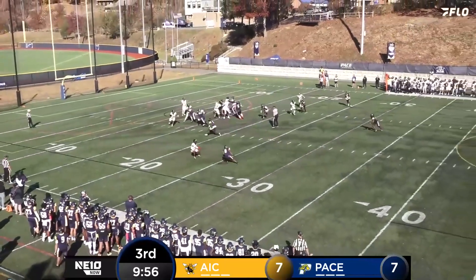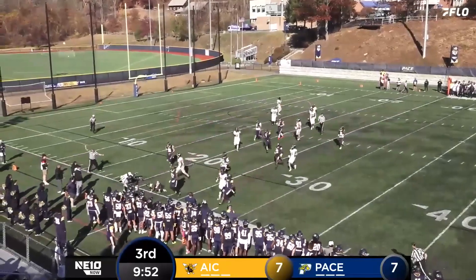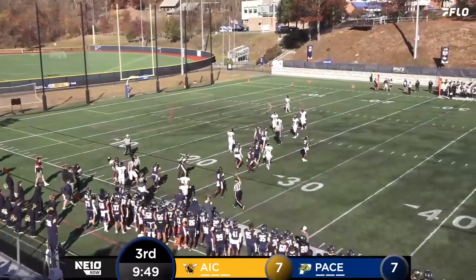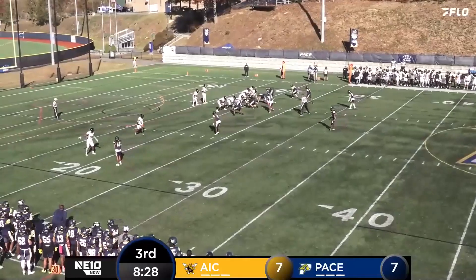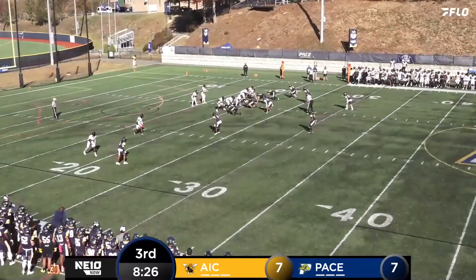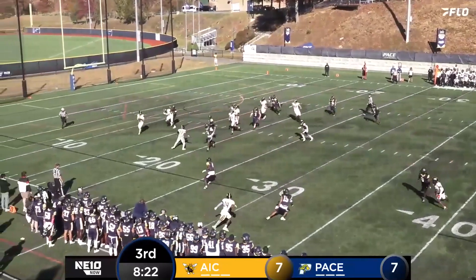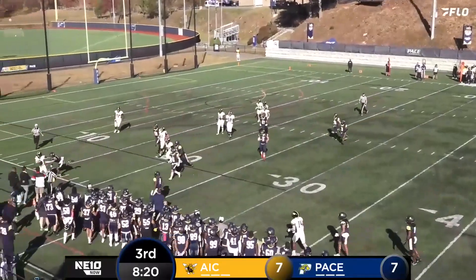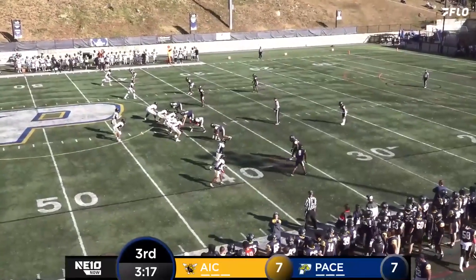Dietz claps, gives it to Cohn. Cohn stretches to the right side, stiff arm — but his legs come out from under him. Tackle made by Ebrey. One for eight on third downs in this game. Dietz scrambling to the right side, still no one open, and Dietz wants to take it himself. A 40-yard catch in that one as well.